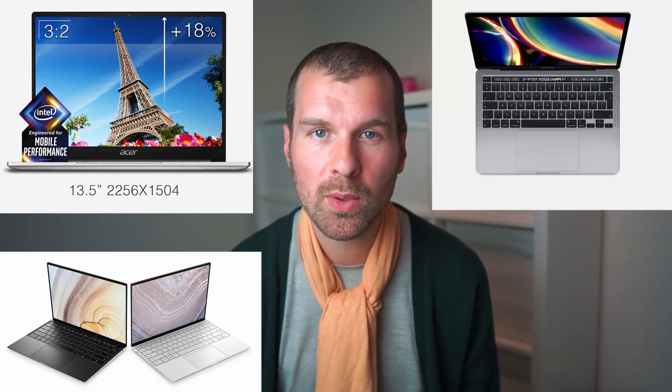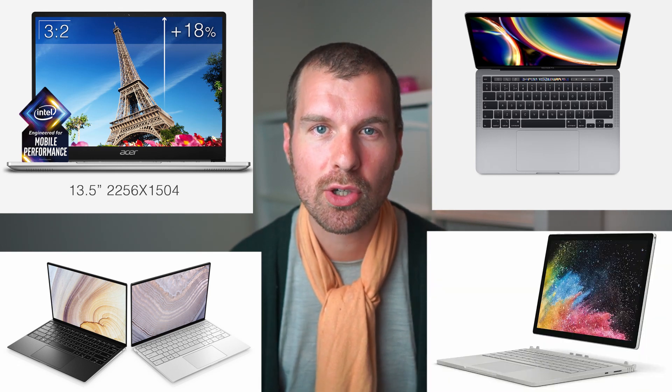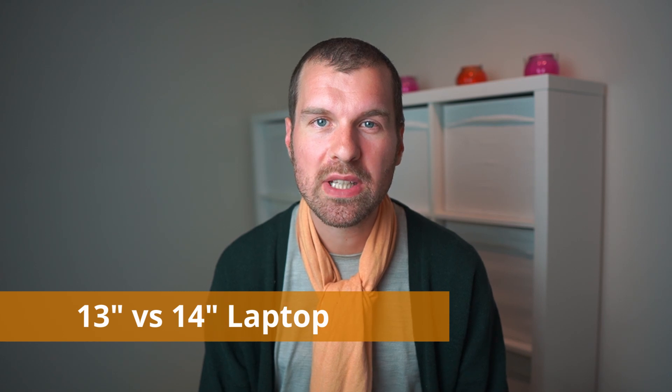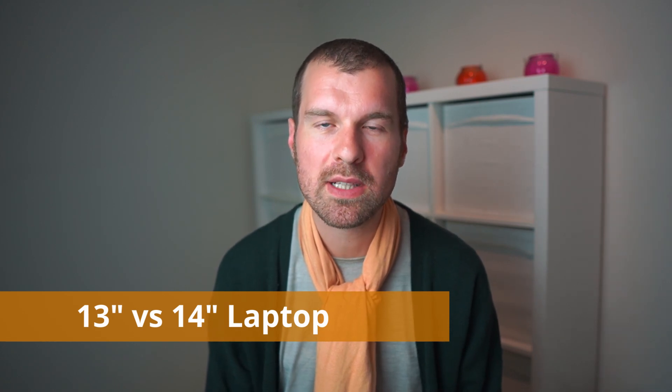These include, for example, the Dell XPS 13 for 2020, the Acer Swift 3 for 2020 with an option for 3 by 2 aspect ratio, the MacBook Pro 13, and the Microsoft Surface products — the Surface Book and the Surface Laptop. Comparing to the 14 inch size, you can get a 14 inch machine that has almost the same size and weight as most 13 inch machines, and for this reason I would most of the time step up to a 14 inch laptop instead of a 13 inch.